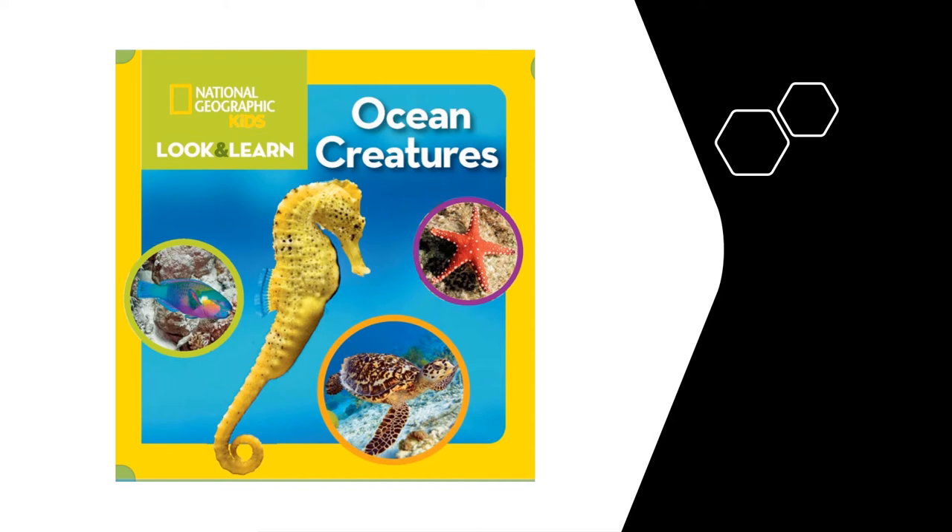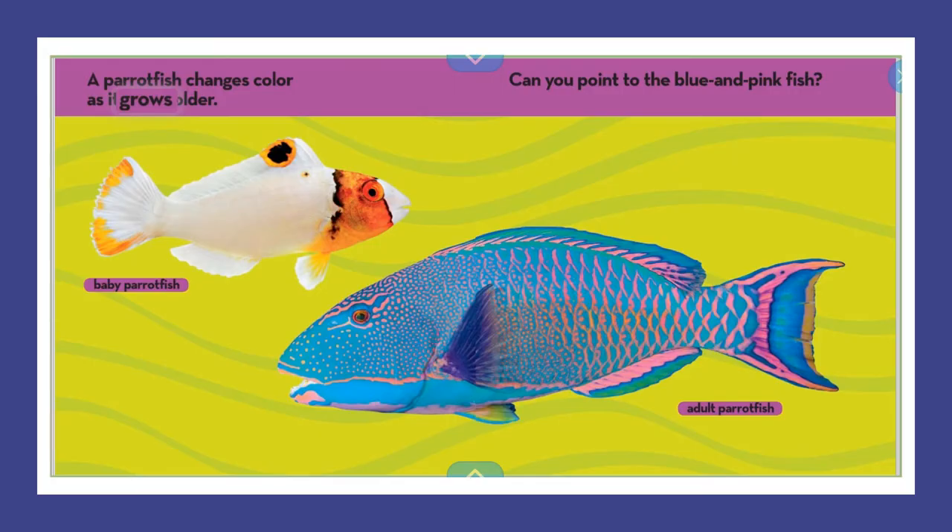National Geographic Kids Look and Learn Ocean Creatures. A parrotfish changes color as it grows older. Can you point to the blue and pink fish? Here we have a picture of a baby parrotfish on the left and the adult parrotfish on the right. If they did not have those labels, I would not know that they were both parrotfish.